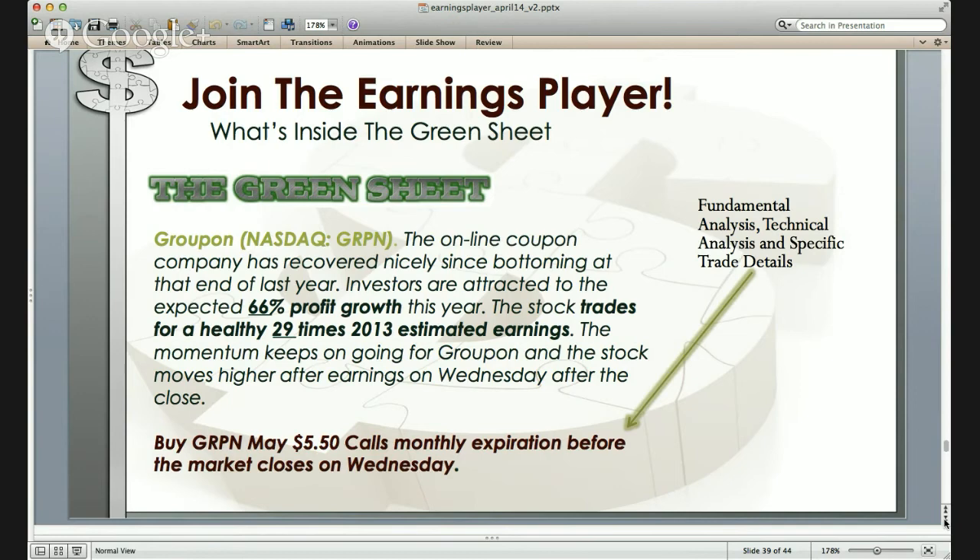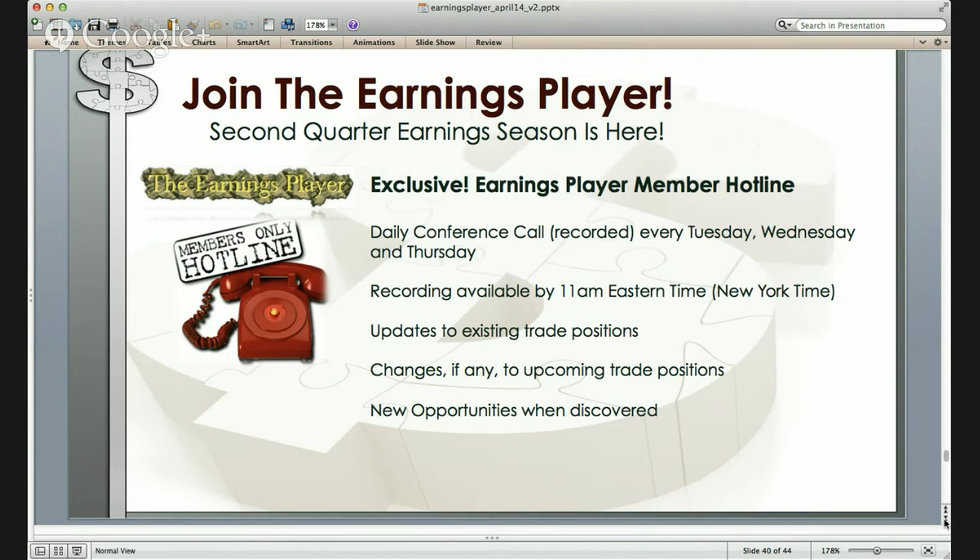Where we get the most comments back is with the earnings player conference line — the member hotline. In addition to trade alert emails, you also get a daily conference call recorded every Tuesday, Wednesday, and Thursday. You can call into that recording by 11 AM Eastern time to get updates to any existing trade positions, or changes to any upcoming trade positions. If a trade alert goes out and we want you to put on a trade after 3 PM on Tuesday, but something happens to the market first thing in the morning, this conference call gives Jamie an opportunity to tell you go, no-go, or change from a call to a put.